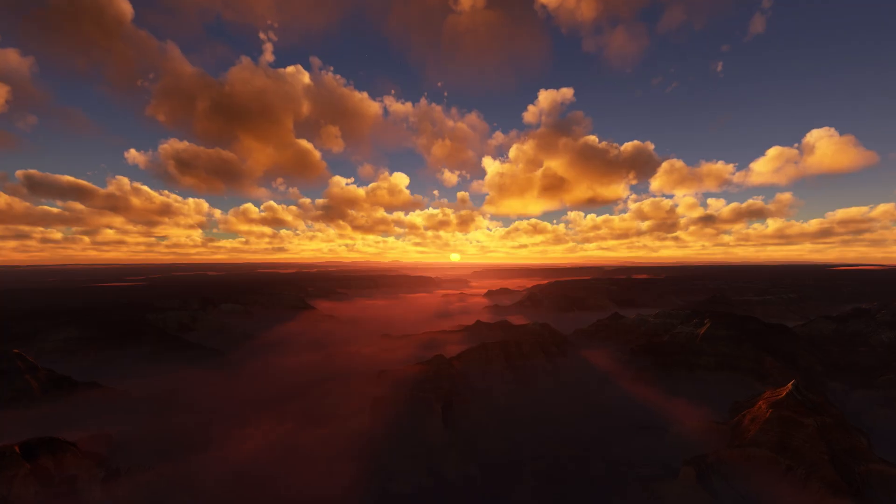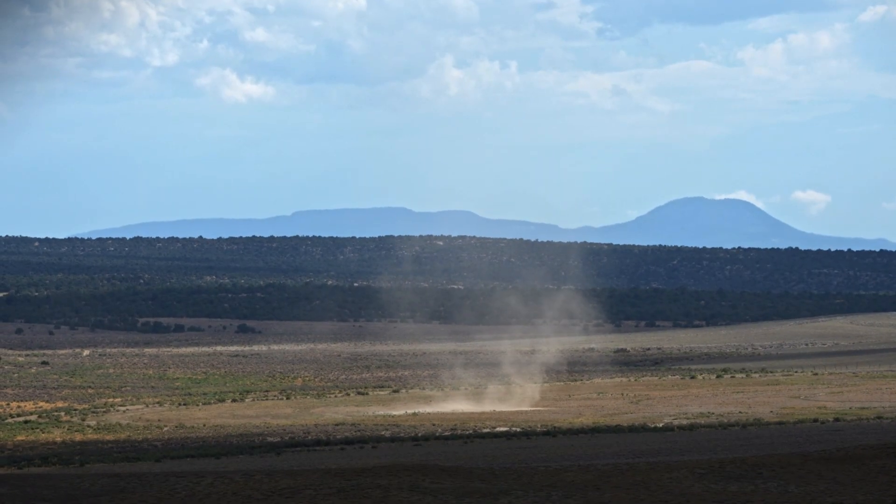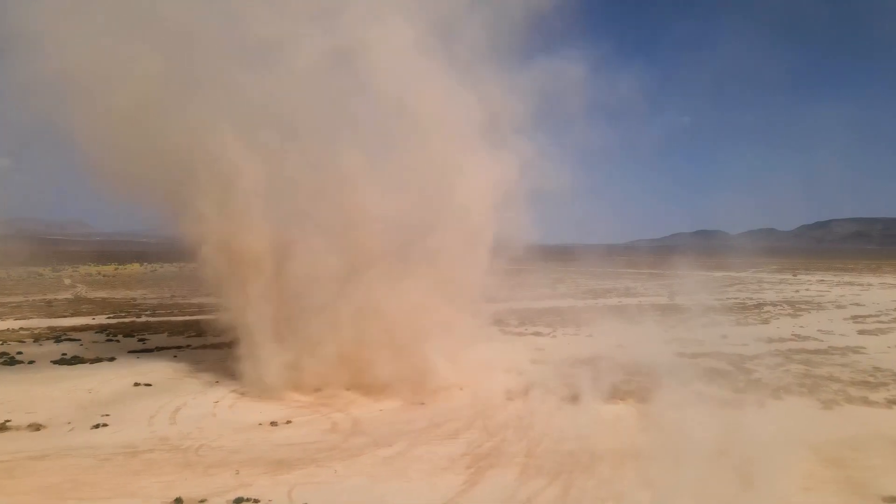In the desert southwest, a region of stunning beauty, lies a hidden hazard: dust devils.